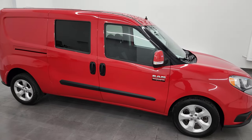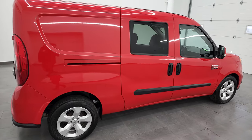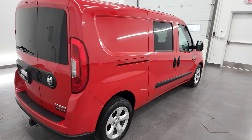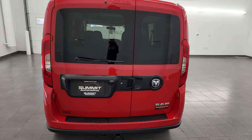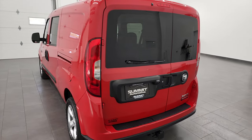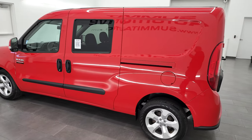Hey, this is Brett, and this 2017 Ram Promaster City SLT is stock number 13336Z. I am here at Summit Automotive in Fond du Lac, Wisconsin — your new and used Ram and Ram Promaster City headquarters.